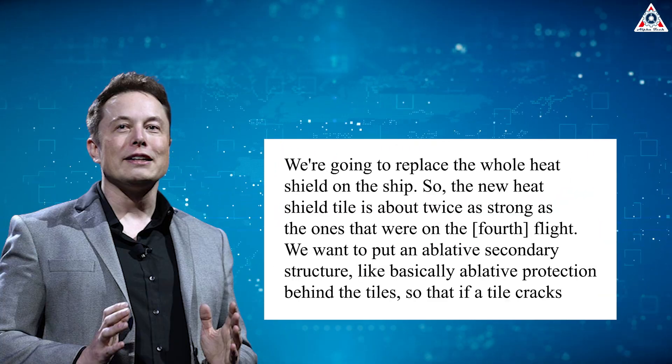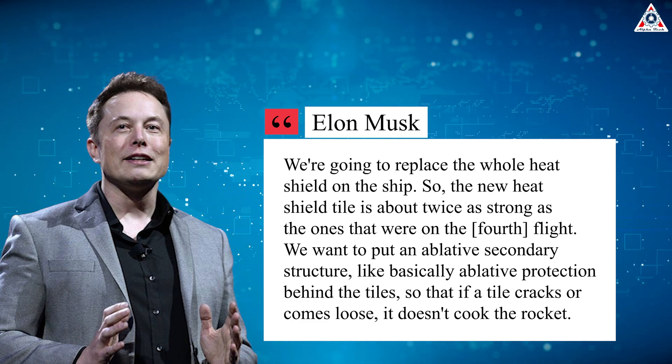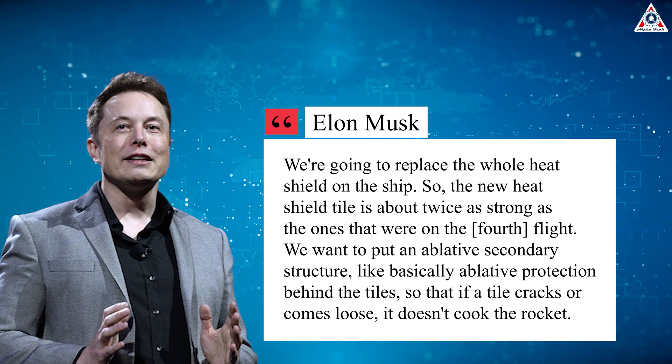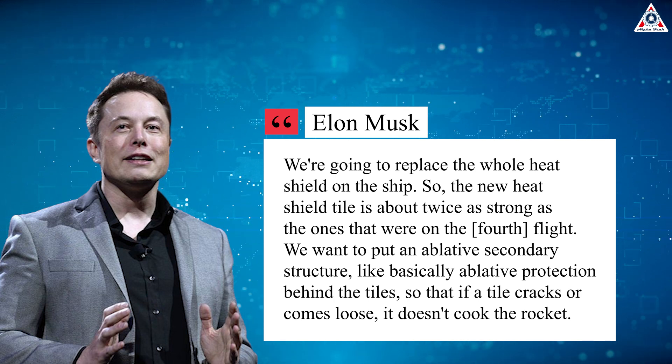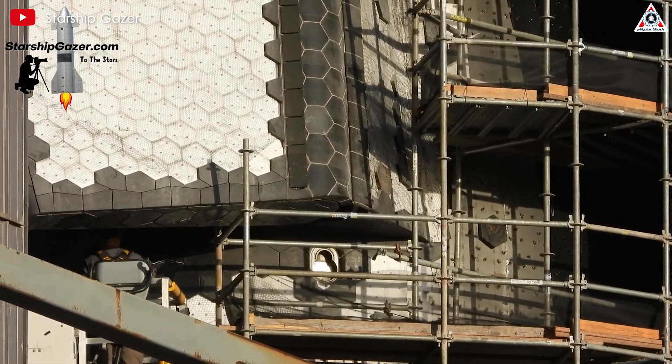He said: "We're going to replace the whole heat shield on the ship, so the new heat shield tile is about twice as strong as the ones that were on the fourth flight. We want to put an ablative secondary structure — basically ablative protection behind the tile — so that if a tile cracks or comes loose, it doesn't cook the rocket." Yes, this has been done.